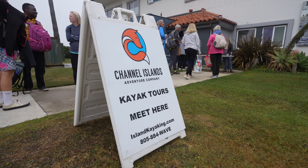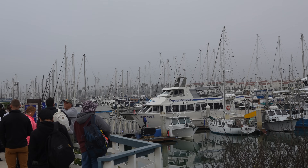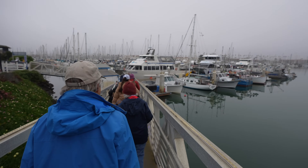Today I'm meeting up with my friend Kirby and we're heading over to Santa Cruz Island to do some kayaking, which is something I've always wanted to do. We started the day by arriving at Island Packers in Ventura and checking in for our tour. Since we booked it through the kayaking company, we actually checked in with them and they gave us the tickets for the boat.